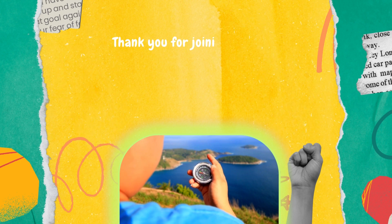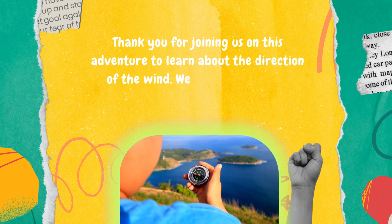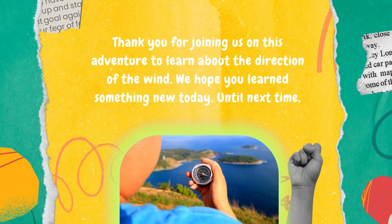Thank you for joining us on this adventure to learn about the direction of the wind. We hope you learned something new today. Until next time, goodbye.